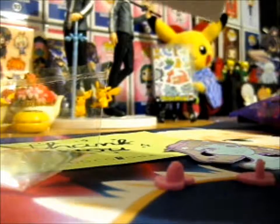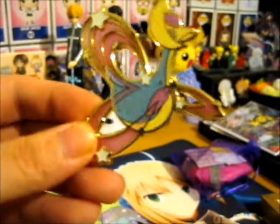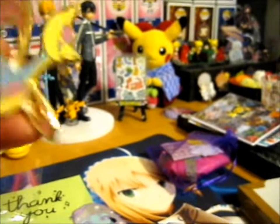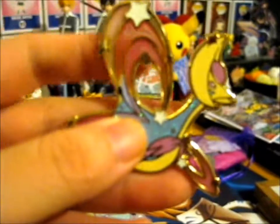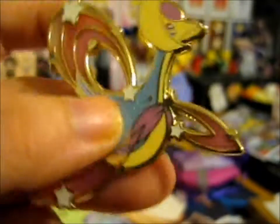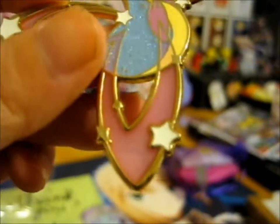The thing about this one is, if I can get it off the backing card — it is like a stained glass effect. Doesn't look so cool right there, but it's glittery too. So pretty.